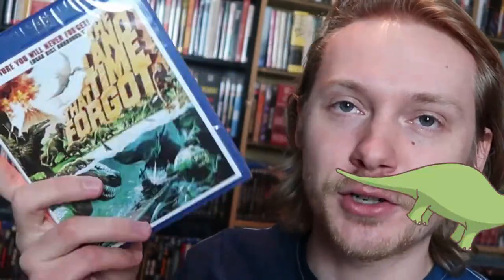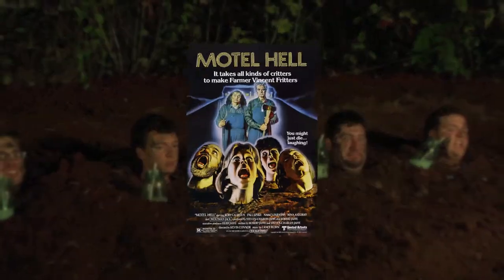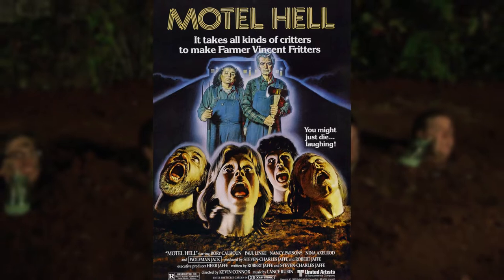There are 21 titles in this box, so this is going to be a big one. Let's start with the first one off the top: The Land That Time Forgot. I was just captivated by this cover — it looks like a wonderful dinosaur island adventure.